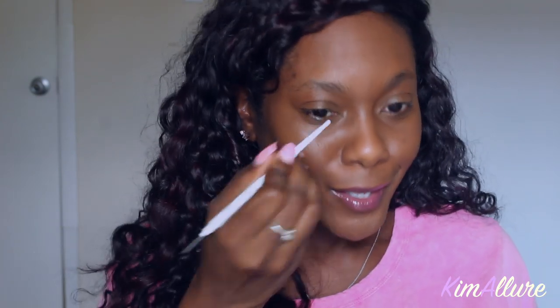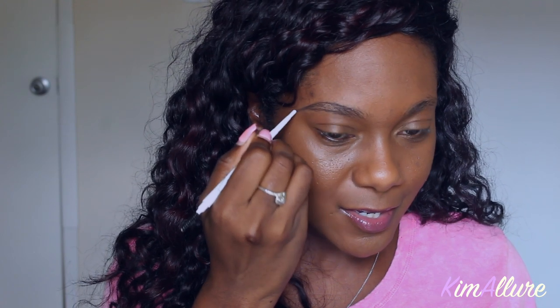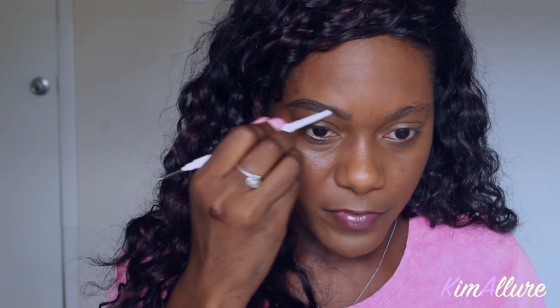Look at my ColourPop brow pencil — I finally got it back! You all are going to have to work with me and my lighting because I don't have a lighting system now that I moved. But the eyebrow pencil I'm going to use today is the ColourPop eyebrow pencil. I have been having withdrawals because I have not been able to get my hands on this one in a while, and I finally broke down and purchased it again — even though my Revlon pencil is okay and still does the job.